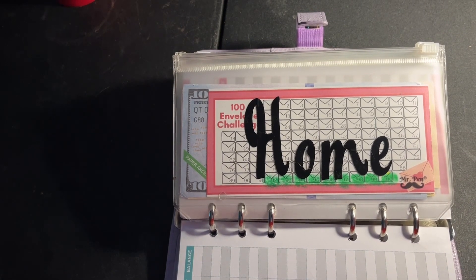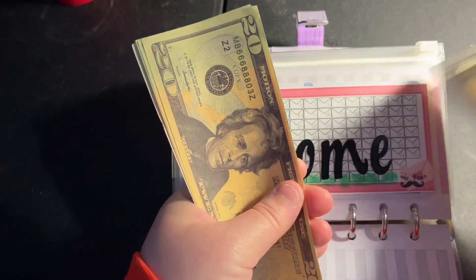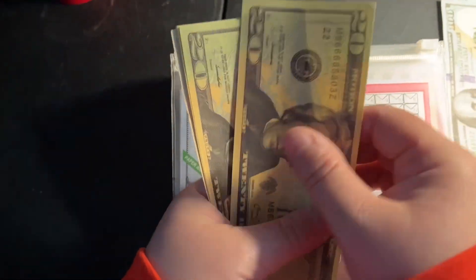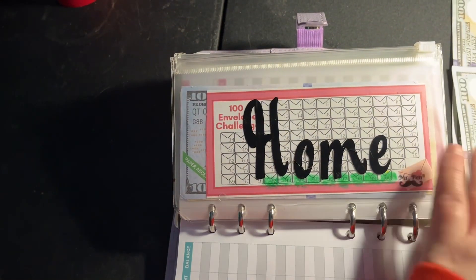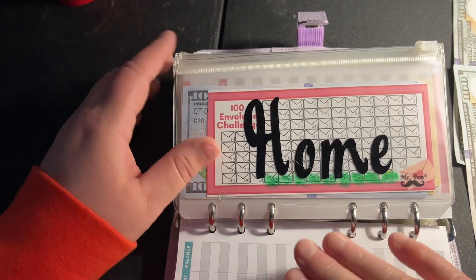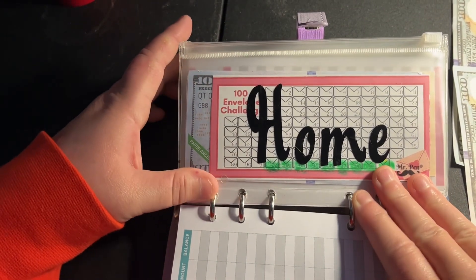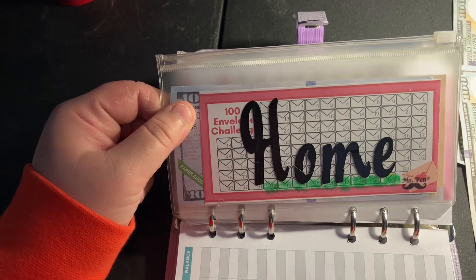Let's go ahead and show you how much we're going to be cash stuffing today. We have $100, $200 - set that aside - then 20, 40, 60, 83 - so we have $300 for today, a little bit bigger than usual. The reason for that you'll see here in just a minute. Our first envelope is our 100 Envelope Challenge.